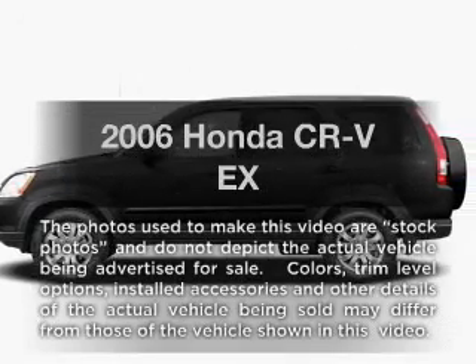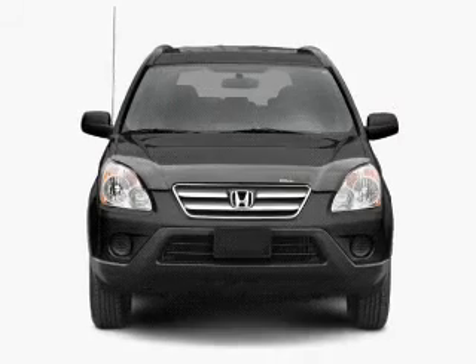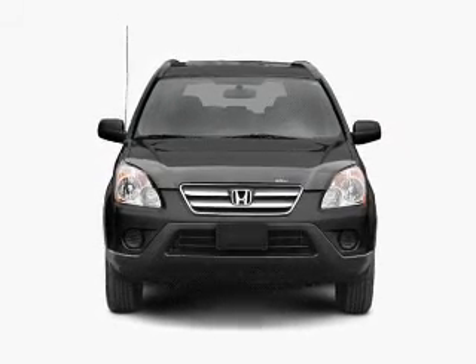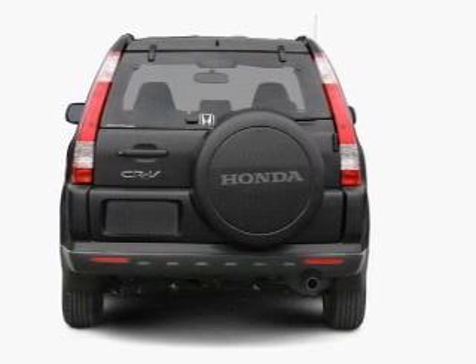Get noticed in this 2006 Honda CR-V. If you're looking for an automobile with great attributes, look no further. With an efficient four-cylinder engine that gives you more control with its manual transmission, premium wheels give a more luxurious look.